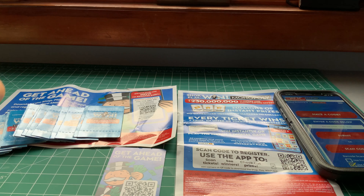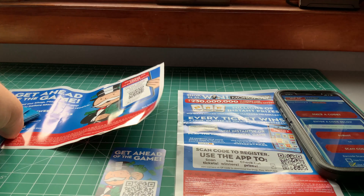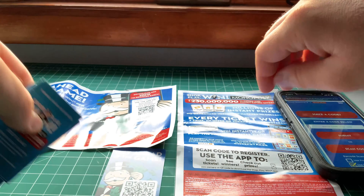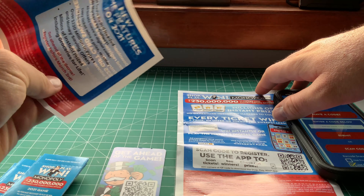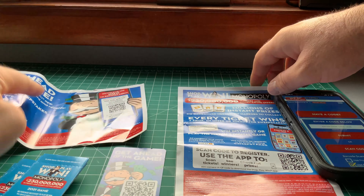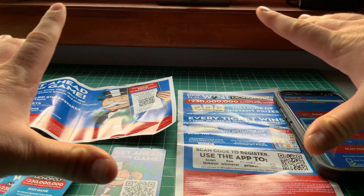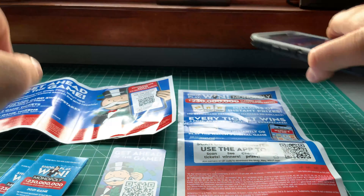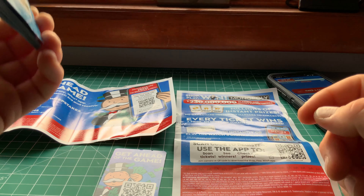Hey guys, welcome back to my channel. In this video, Monopoly is back at your local grocery store. It doesn't matter if it's from Jewel, Osco, or any grocery store that offers this Monopoly thing. Mine is Jewel, and this year they don't have those Monopoly boards anymore — everything is digital, right on your phone.